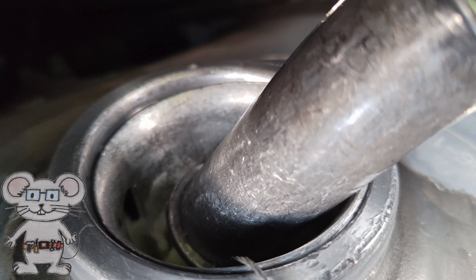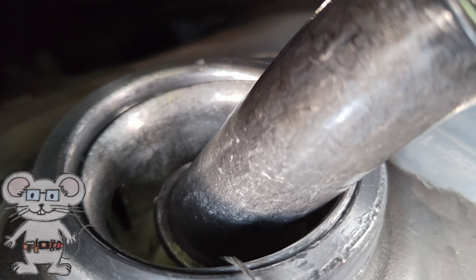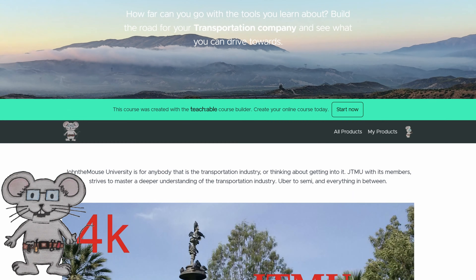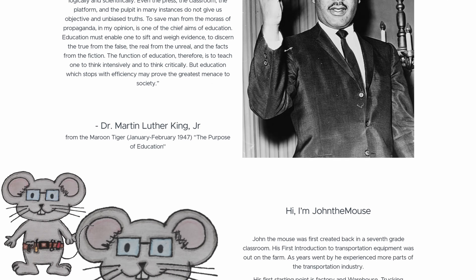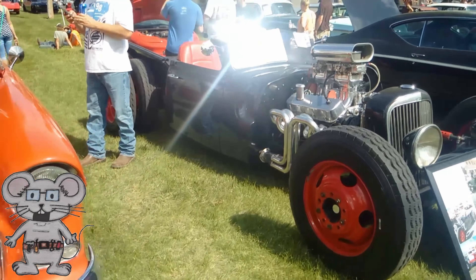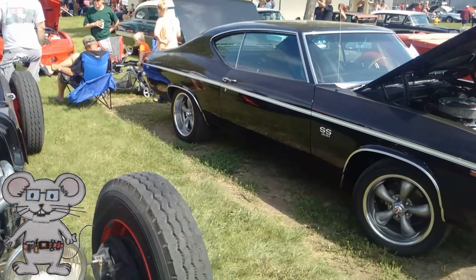Hi, I'm John the Mouse. In this video, we're going to talk about the different grades of diesel and some different blends that are available to you. This is some of the stuff I go over in detail at John the Mouse University. With better information, you can make better decisions, not only on your transportation business, but on your personal transportation. So let's get into it.